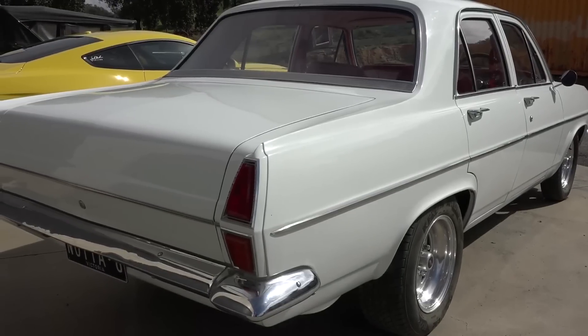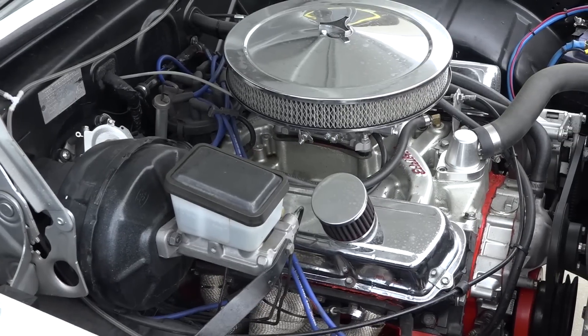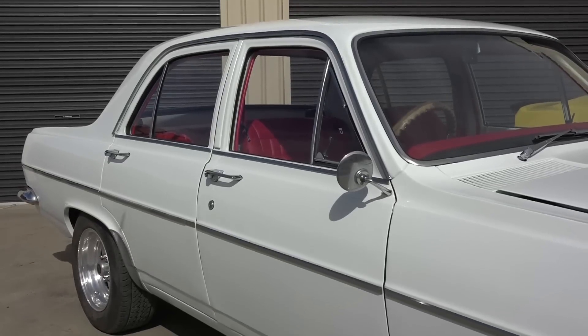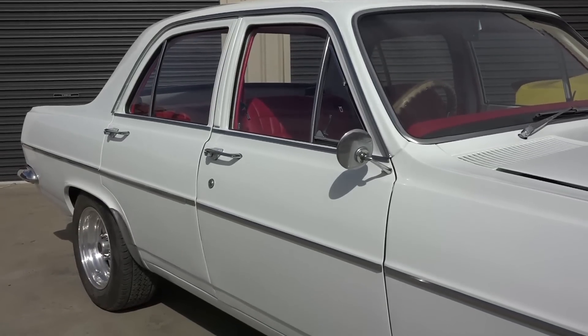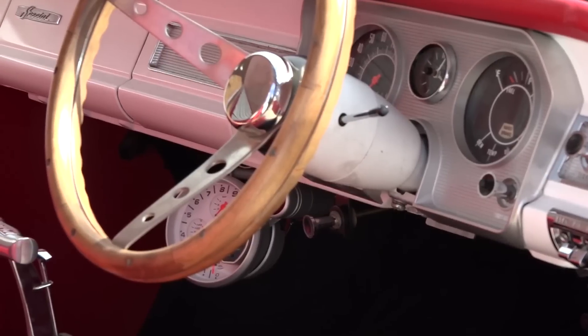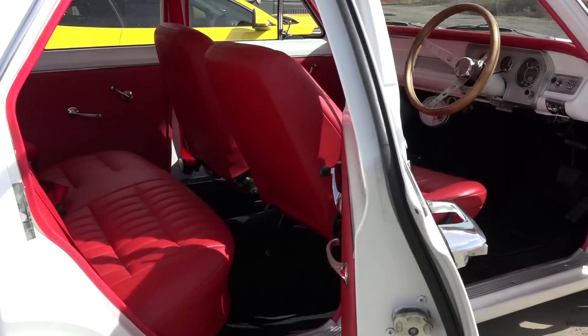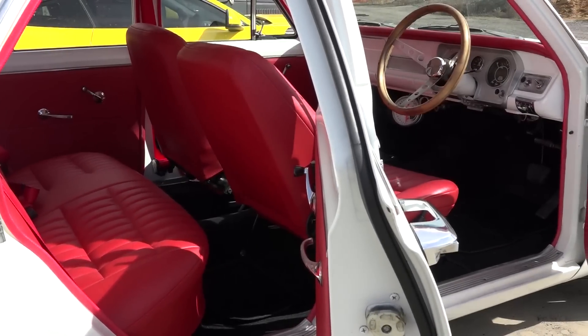It's an original Premier. It's got a 253 V8 in it. Pretty much most of what's in the car has been taken out of a '93 VR Holden. So if you can imagine the drivetrain of a VR Holden, that's what there is — a four-speed automatic, the same differential, and it's all been transplanted.